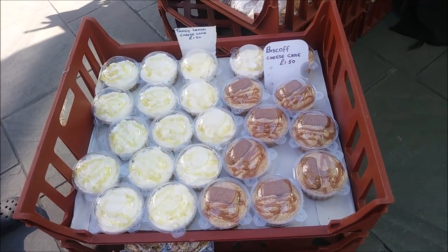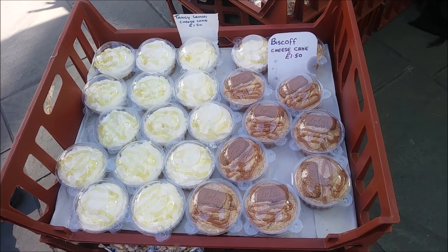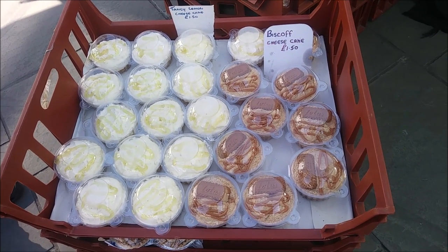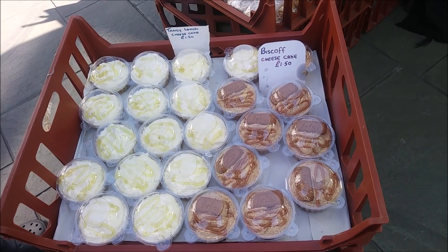So here we have some beautiful cheesecakes. What types are they? A lemon — tangy lemon, yep — and a Biscoff cheesecake. They're all really, really nice. They look quite low fat, don't they? Yeah, they're not too bad.